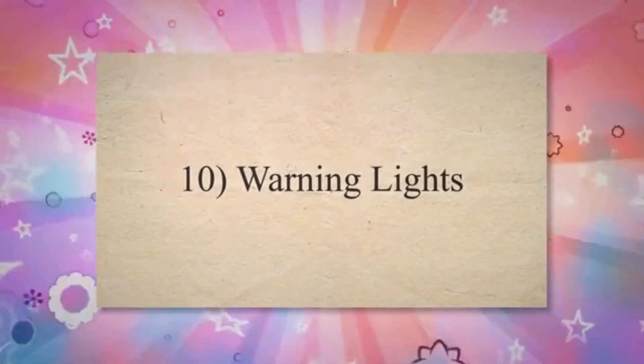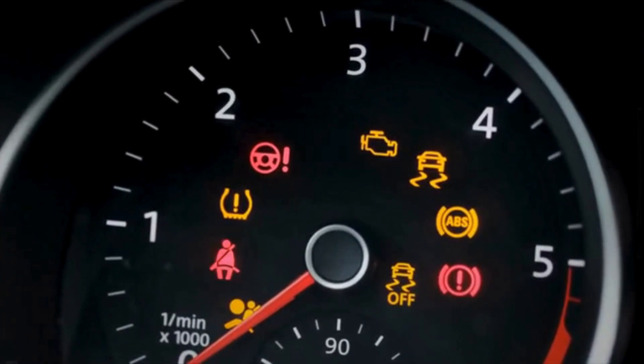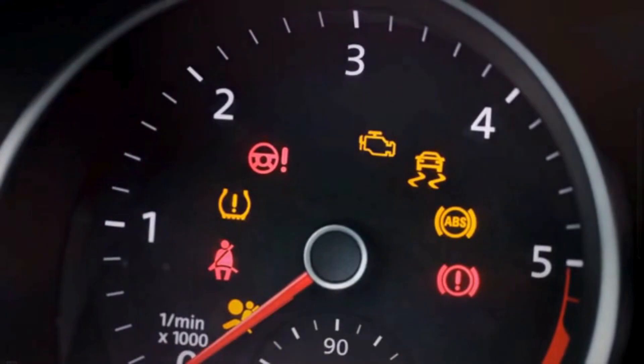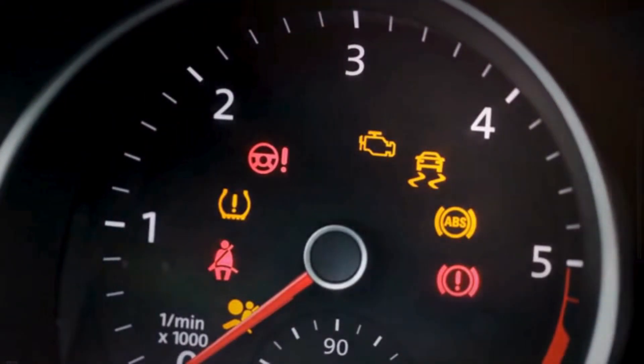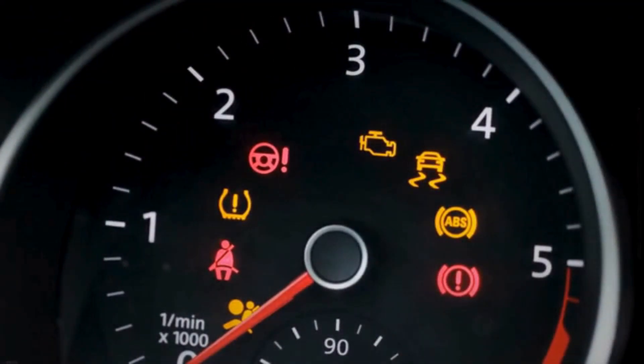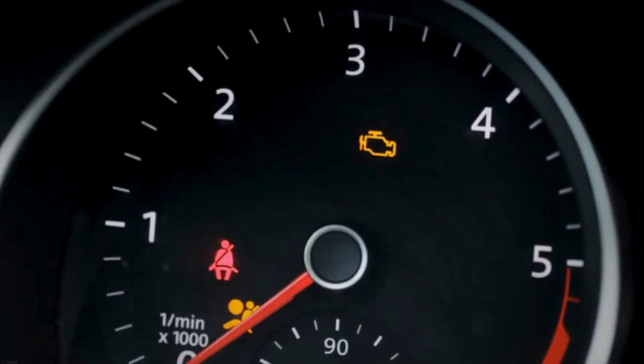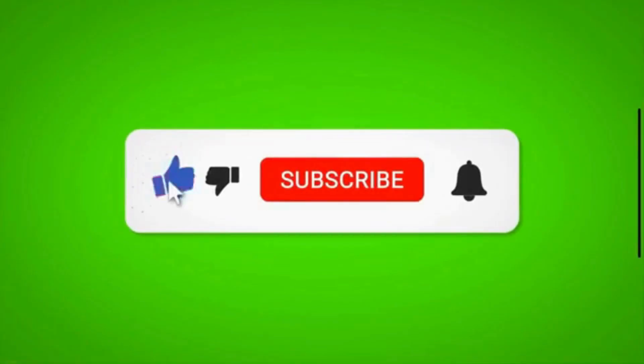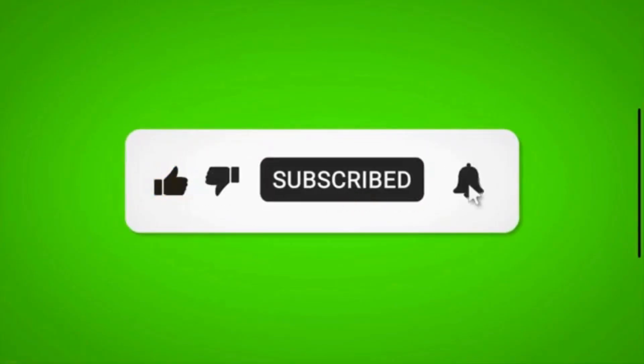10. Warning lights: Some vehicles are equipped with sensors that monitor differential performance. If the sensors detect abnormalities, a warning light on the dashboard may illuminate, indicating the need for a diagnostic check to identify and address the specific issue. Thanks for watching the video, and subscribe to my channel.